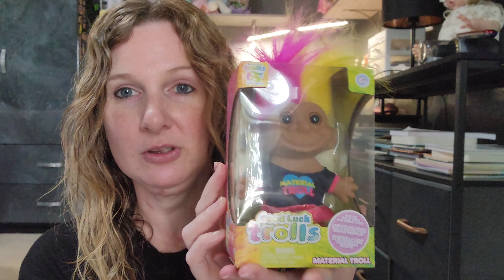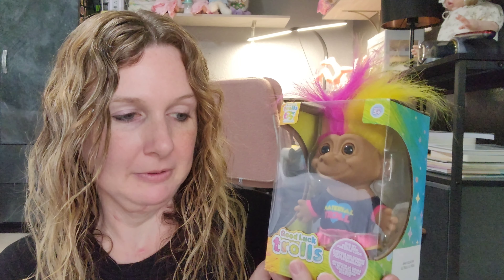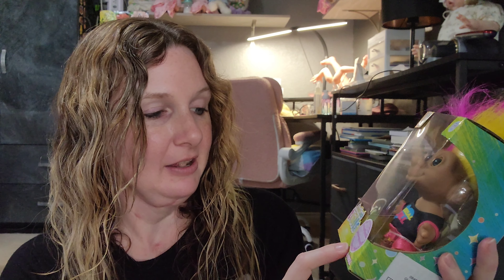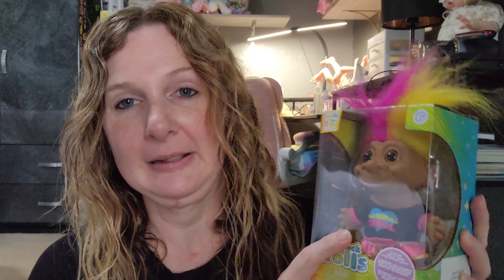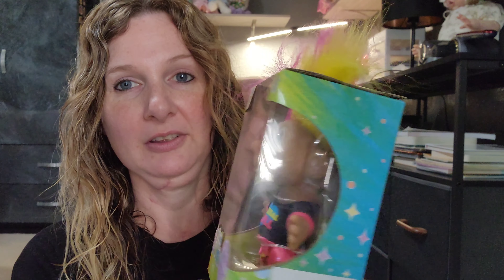At Walmart, they are bringing back the Trolls — so this is so cool. If you're a 90s kid who grew up in the 90s, you definitely know who these are. Trolls have been around for a long, long time — it's the 65th anniversary. And this is the Material Troll, like Madonna, like Material Girl — Material Troll. I thought that was so cool. The price wasn't that bad — I think maybe like $12 or $14 for this — so it wasn't terrible at all.